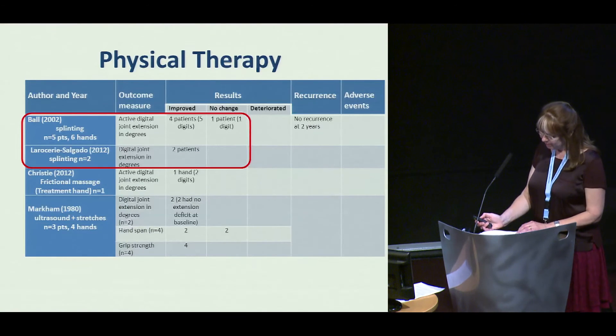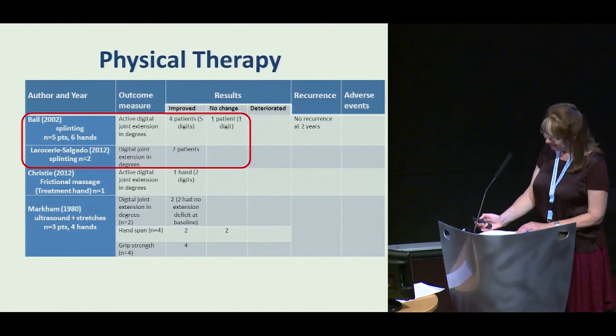Physical therapies reported using objective measures showed a trend of improvement in splinting and an improvement of grip strength following ultrasound and stretching. However, the numbers of patients in all the studies were too small to draw any conclusions.